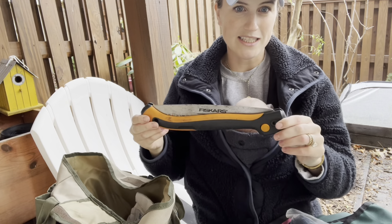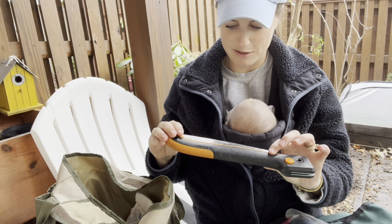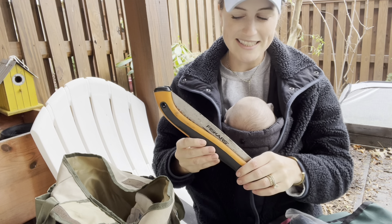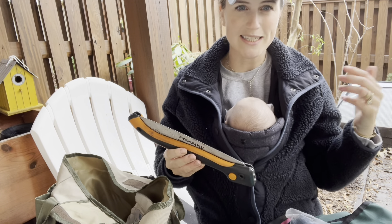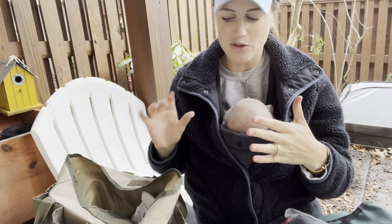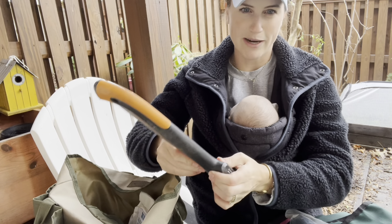I also have one of these foldable saws — this is just a Fiskars brand little saw. It's nothing special, but for a small size garden like this it's nice and actually useful. There are always bigger branches, like on my banana plants, that you need something a little bigger for. Definitely for the small backyard gardener, this is great — you press the button and it pops open.